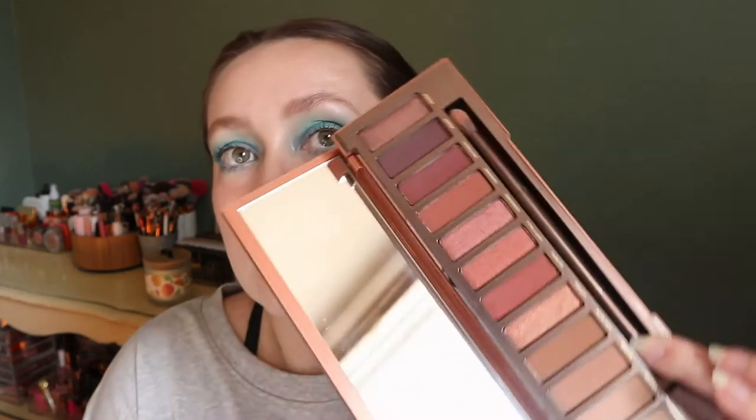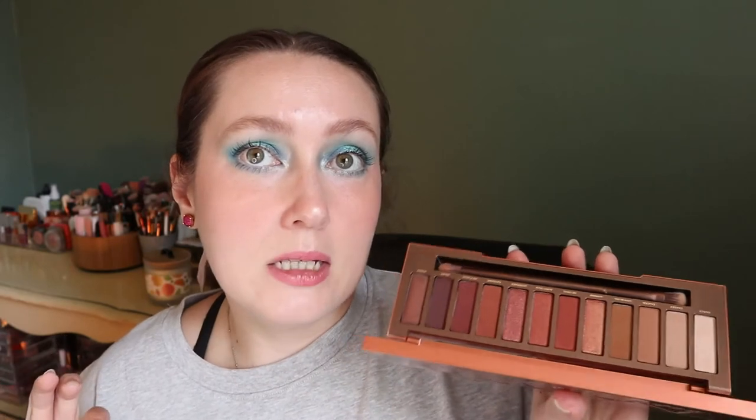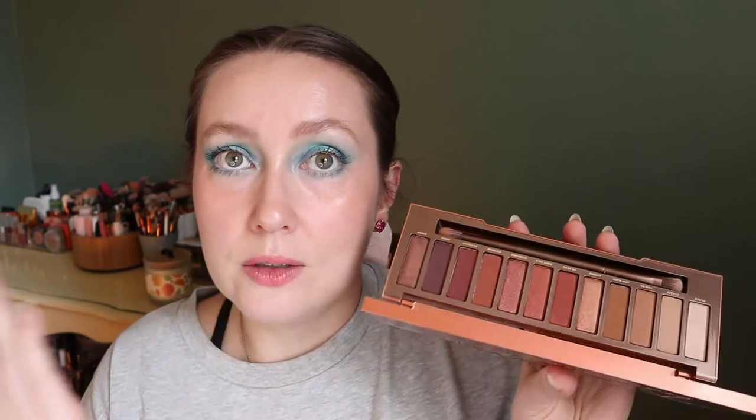Then I have three Urban Decay palettes. The first is my Naked Heat — this palette is well loved in my collection. I really love it even though it's pretty basic. It's the only Urban Decay palette I've ever bought full price, which says a lot. The color story is very brown but it's red-brown, so it's very warm. Also, it's called Naked Heat so it clearly has to be in the summer video.